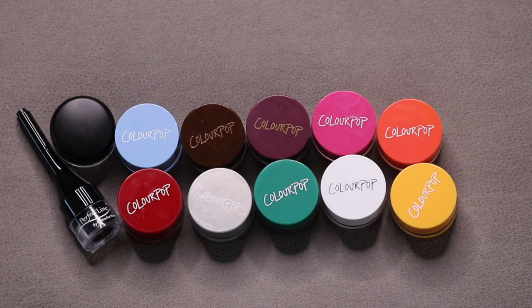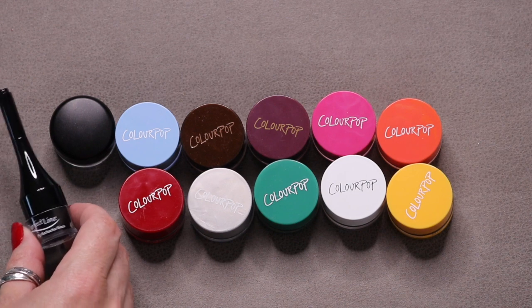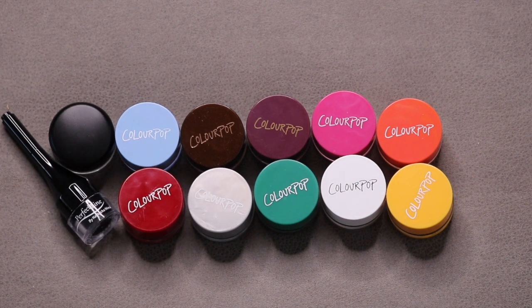These are all of my eyeliner pots — the type in a little glass jar where you apply with a brush. These are my favorite way to put on eyeliner. I started with 12, haven't used or added any, so I still have 12: 10 from ColourPop in various colors, one from Natasha Nina that I got at a makeup class, and the MAC Pro Longwear Fluid Line in Black Track, which is almost empty.